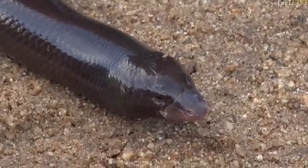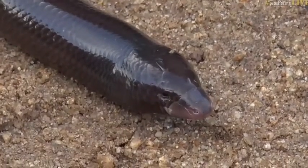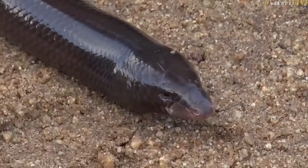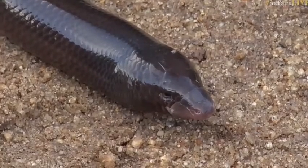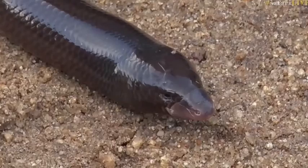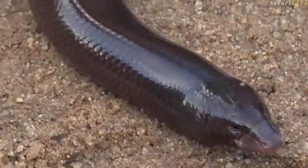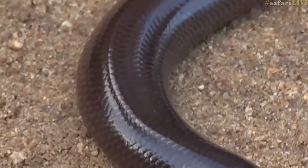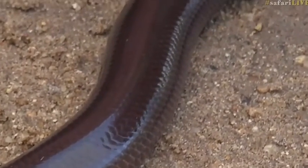Not all of them have remnant legs. Let's have a look — do we have any remnant legs? We don't. He's so cool! Isn't this just fantastic? The reason these skinks or lizards have lost their legs is because they mostly live underground.